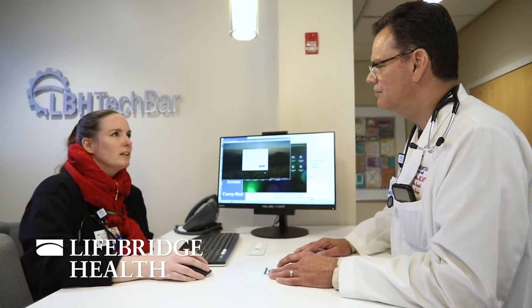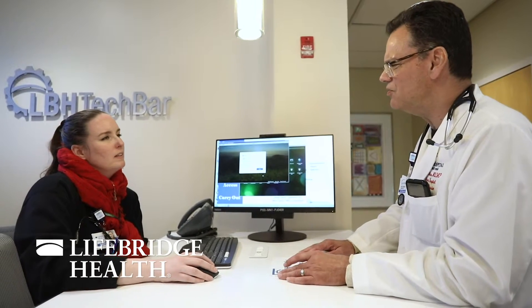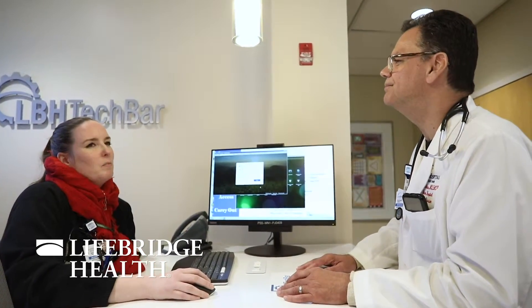The tech bar is really a way for IS to get out of the basement and up in front of the providers. It's kind of a stage or a platform to showcase and to provide information to the providers in our system with all the new things that are happening.